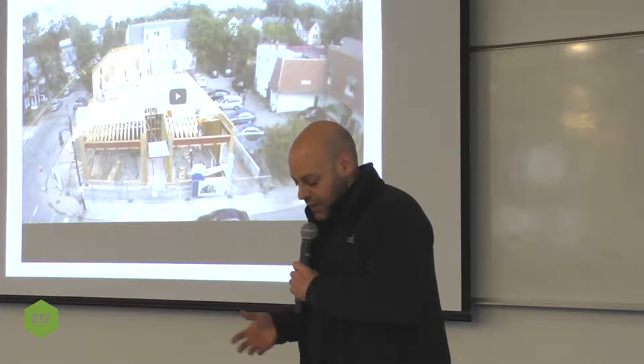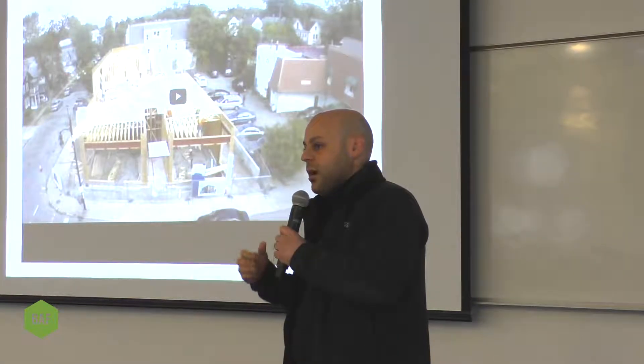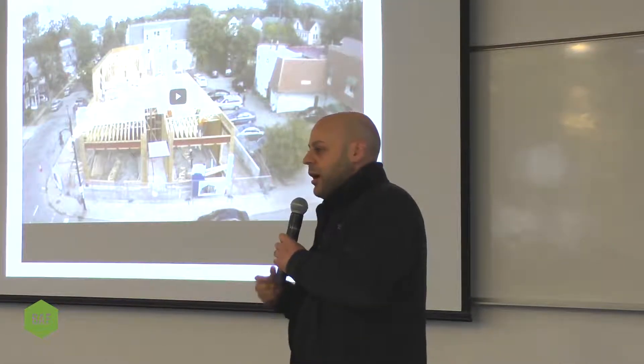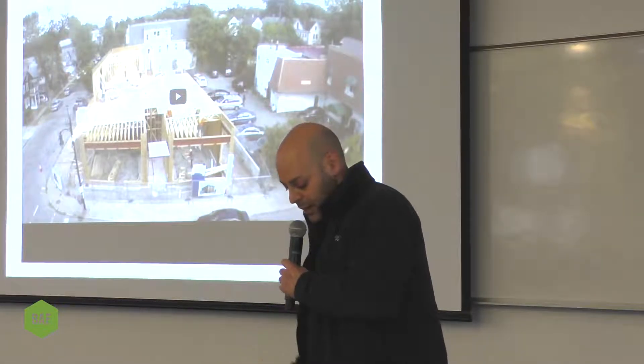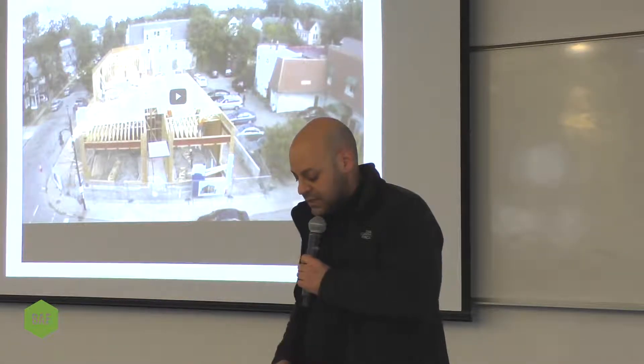We had a fairly extensive renovation over the course of 24 months. In the process of renovating that building, we developed a team, which included our architect John Wingfelder, our general contractor BRD Incorporated, and our attorneys Gibson, McCaskill, and Crosby.